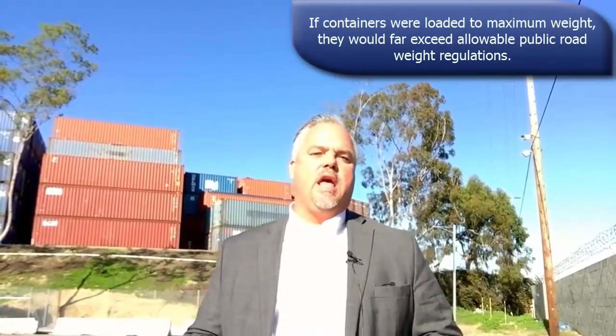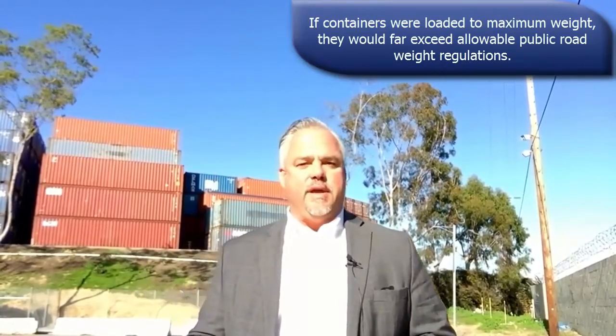The maximum weight of the containers, as indicated on the back of the doors, varies. However, if containers were ever loaded anywhere near that maximum weight indicated, it would be far too heavy to be allowed for movement on public roads at either origin or destination.